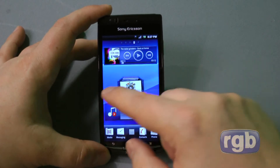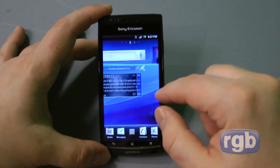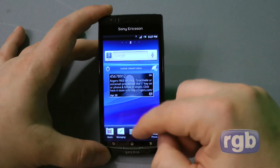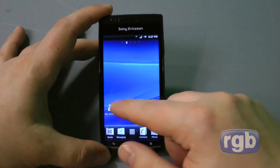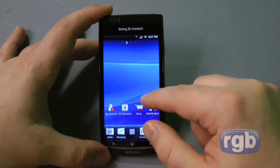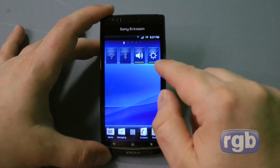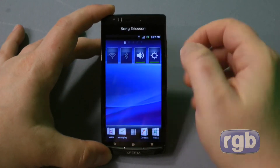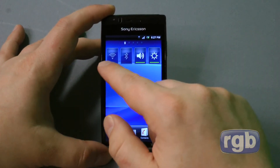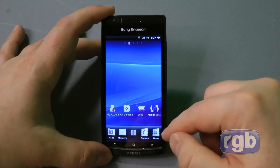It has that Sony Ericsson look they've established — blue and midnight blue with grays and whites. As you can see here, there are five home panels on the home screens, and some widgets for controlling things like brightness, volume, Wi-Fi, and Bluetooth. There are some fixed icons down the bottom.